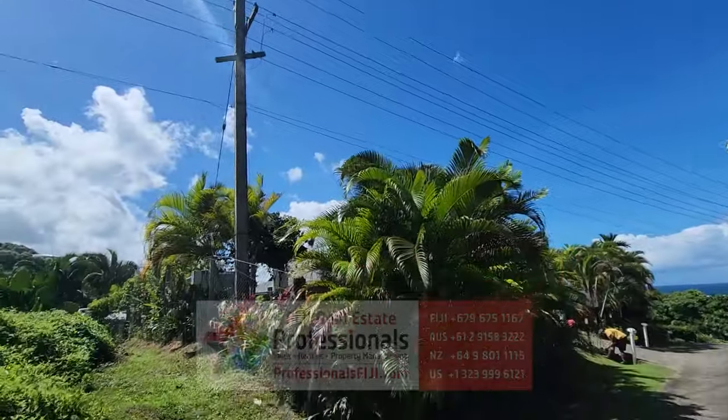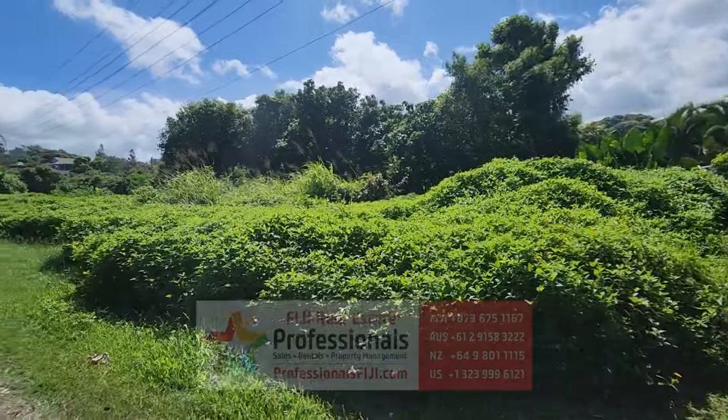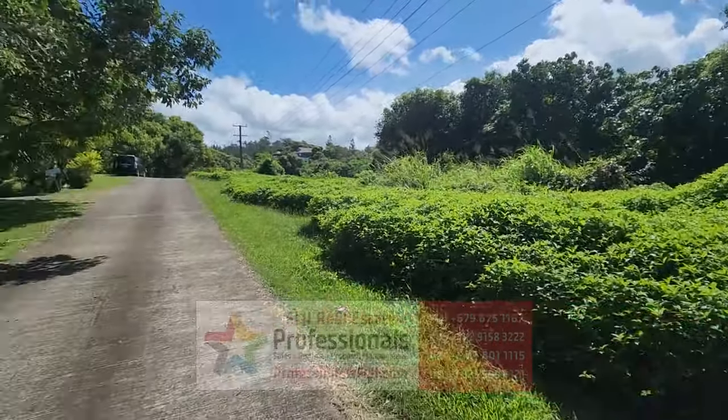We have mains power. That's important. We are standing on nine-tenths of an acre — almost a full acre of freehold residential property.